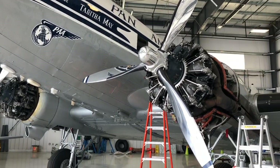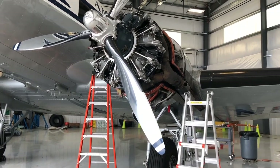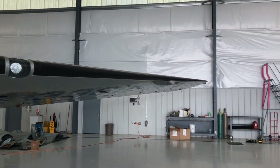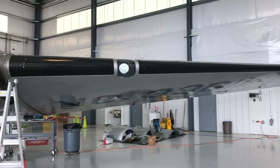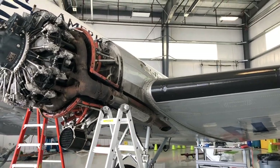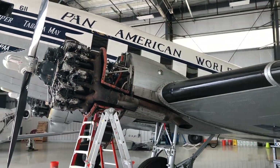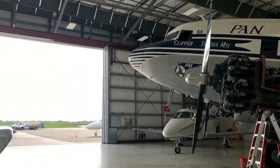We do not intend to fly her in icing conditions, however, because even though the airplane is perfectly capable of it, we are professionals who come from other areas of flying. We don't fly DC-3s in that type of conditions like you folks at Buffalo do. So we choose to stick to what we're good at and make sure we fly her in decent weather. We also want to make sure we don't mar the paint by flying her through any icing conditions.